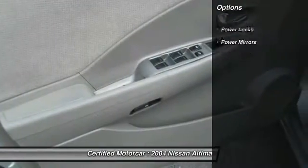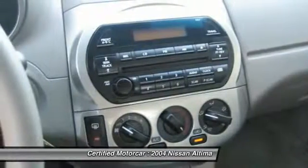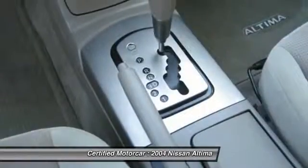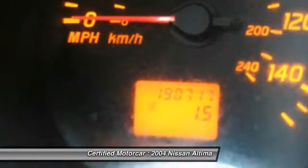Bose sound system, keyless entry, leather-wrapped steering wheel, automatic transmission, power steering, cruise control, auto-dimming rear view mirror, center armrest, front wheel drive.